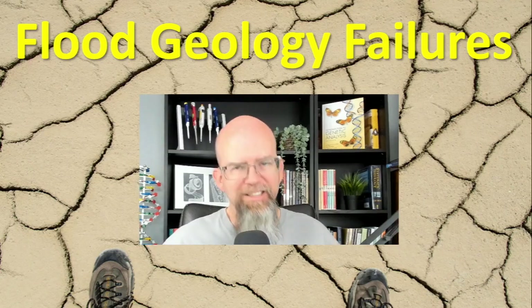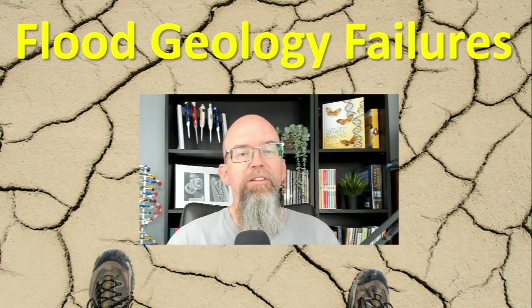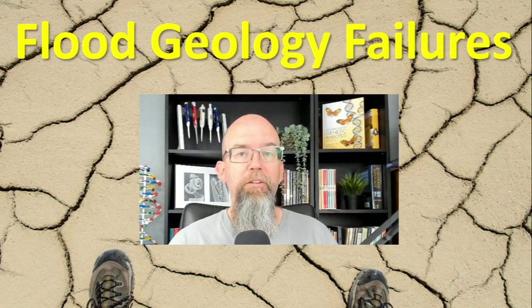Hey, welcome back. It's another episode of Flood Geology Failures. This time, we're going to ask the question: can human footprints made in wet sand dunes be preserved as fossils?